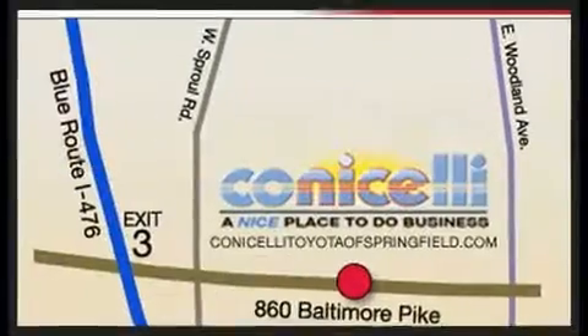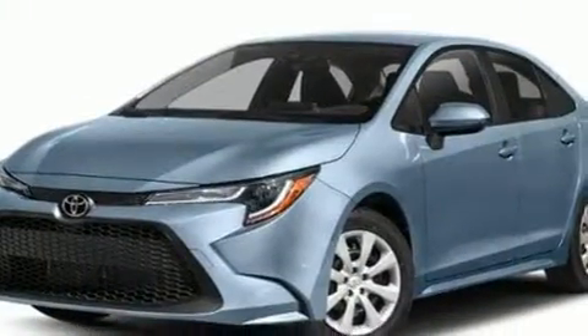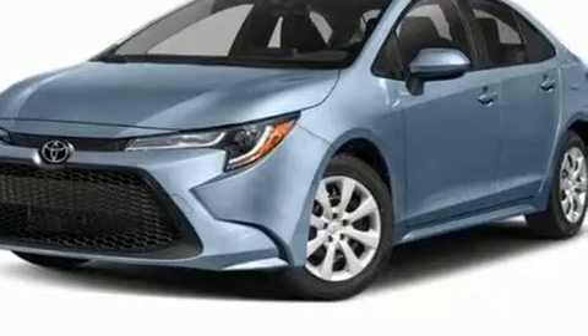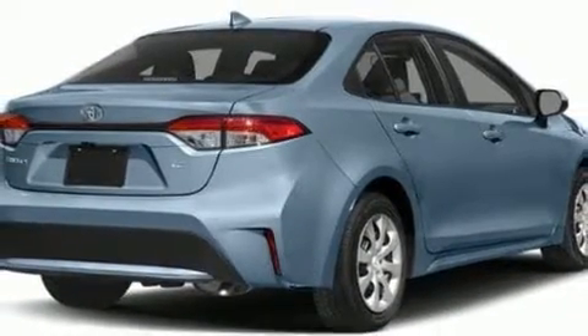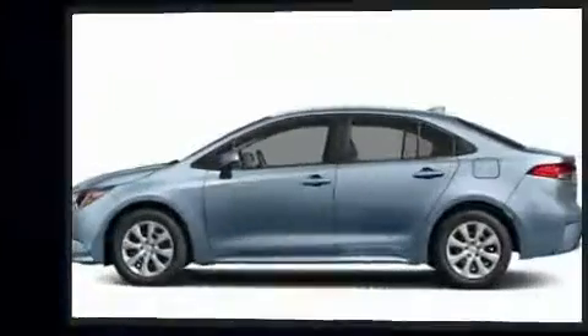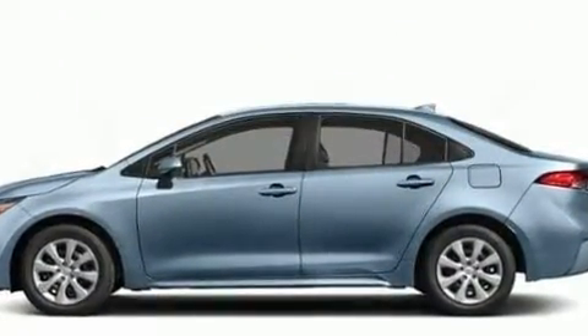A wealth of standard features mean that you no longer have to sacrifice, such as cruise control, a tachometer, variably intermittent wipers, fully automatic headlights, power door mirrors and heated door mirrors, and power windows. Audio features include an AM-FM radio and six well-positioned speakers.